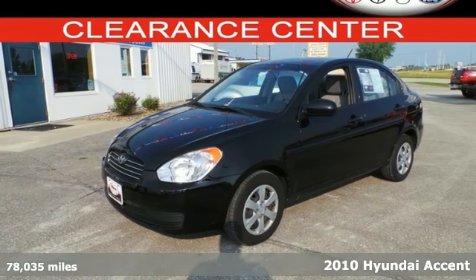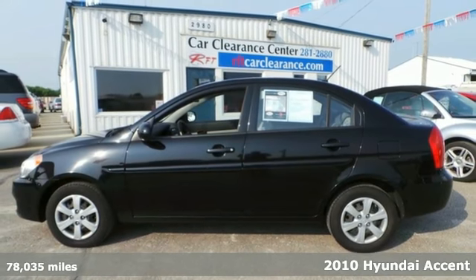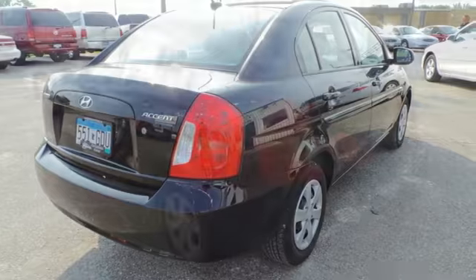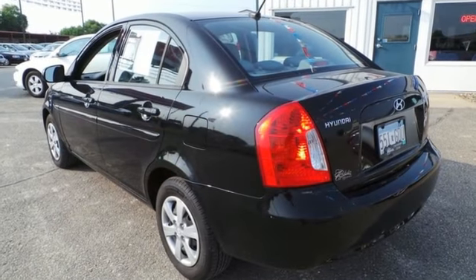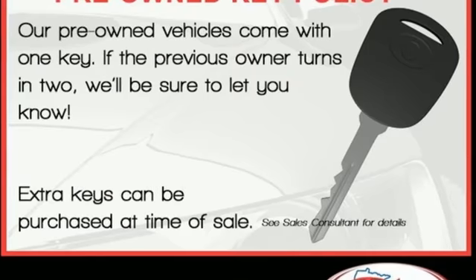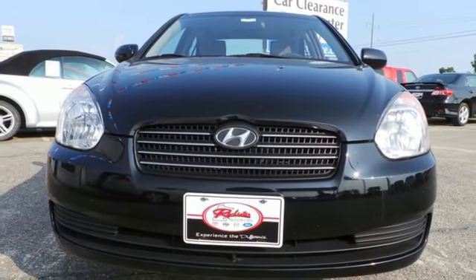Here's the 2010 Hyundai Accent. Also big on comfort and convenience, the Accent has standard front and rear adjustable headrests, a rear defogger, child seat anchors, and variable intermittent wipers. The sporty Accent gives you the best of all worlds with its great handling, superb fuel economy, and spunky performance.